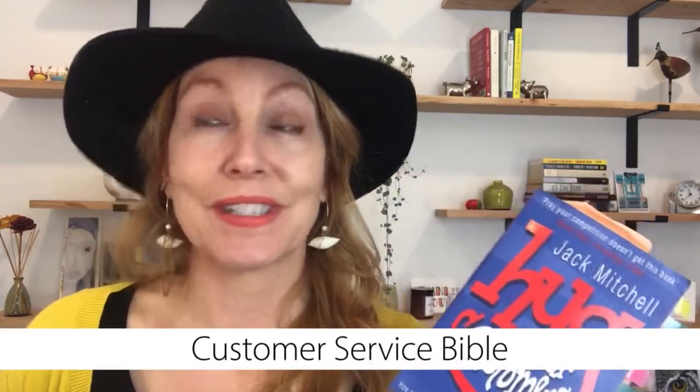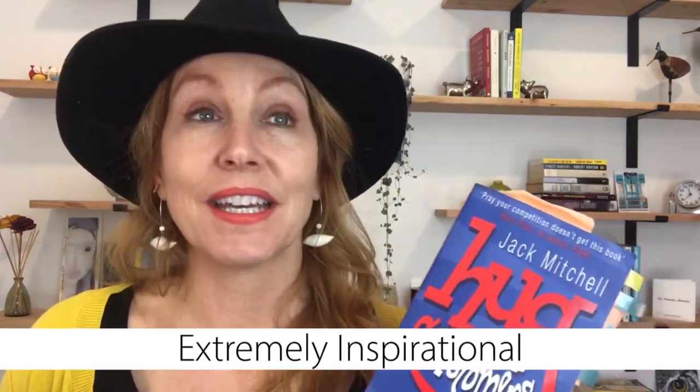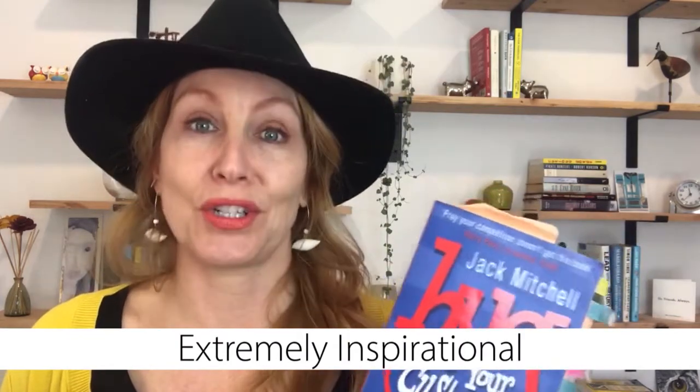So my book review of this book: Customer Service Bible. Extremely inspirational. Easy read. There you go. That's it.